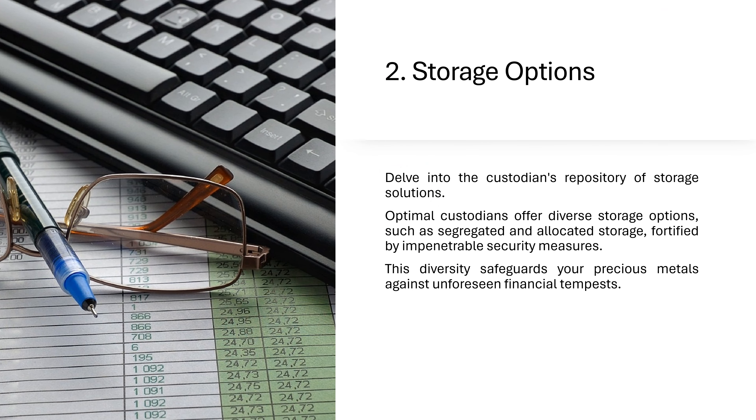2. Storage Options: Delve into the custodian's repository of storage solutions. Optimal custodians offer diverse storage options, such as segregated and allocated storage, fortified by impenetrable security measures.